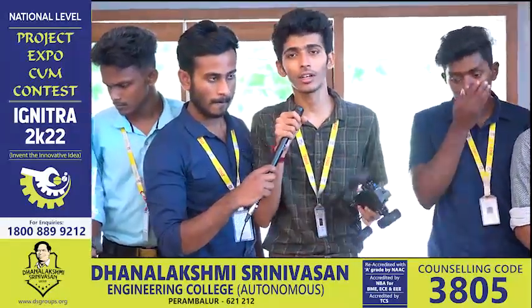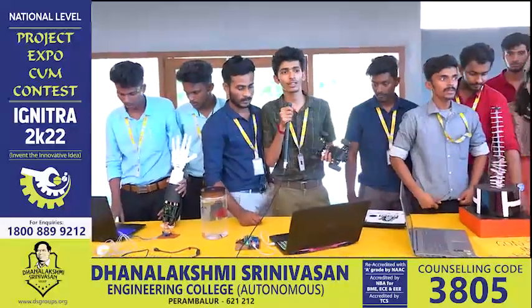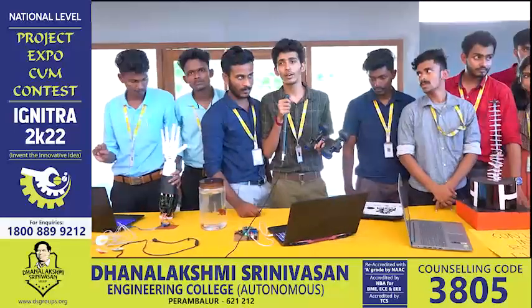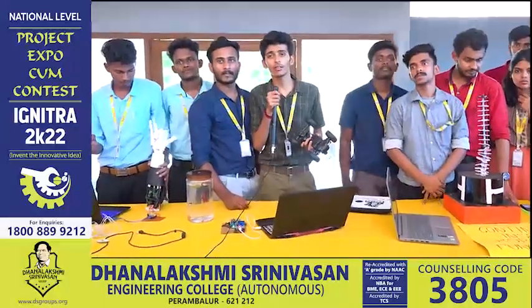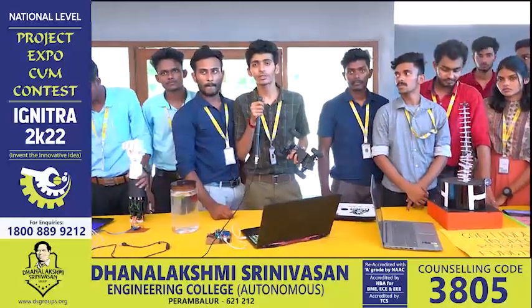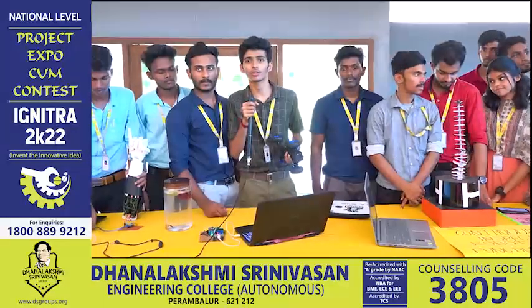For this project, our faculties have helped us so much. Our department, HODs, and our contribution to the E-Entra faculty has also improved. Thanks to everyone for helping us make this project. Thank you.